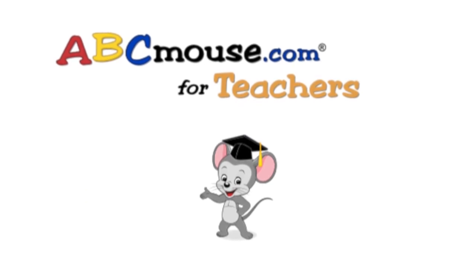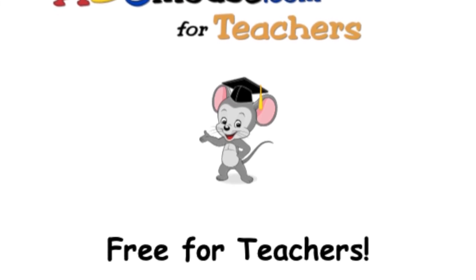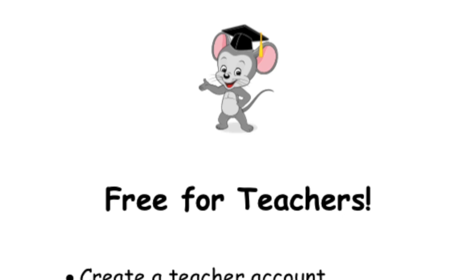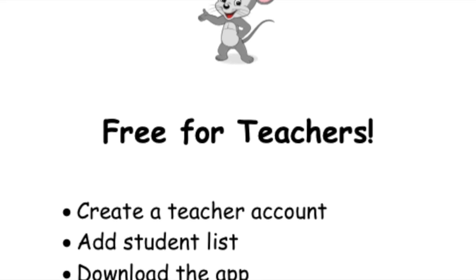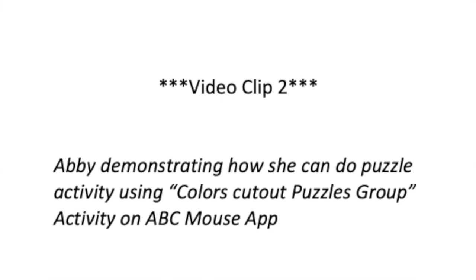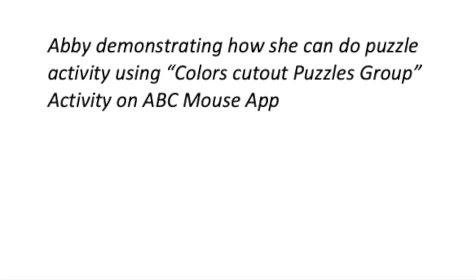ABCmouse.com is a great resource for us to use with our preschool children. It has age-appropriate activities and games that you can use, and it's free for teachers. You just have to create a teacher account, add a student list, and then you can download the app. Abby will show you how she uses the puzzle activity called Colors Cut Out Puzzles Group, an activity on the ABCmouse app.